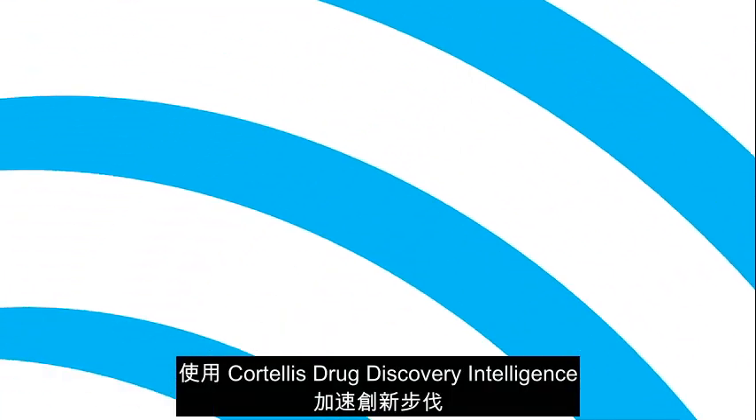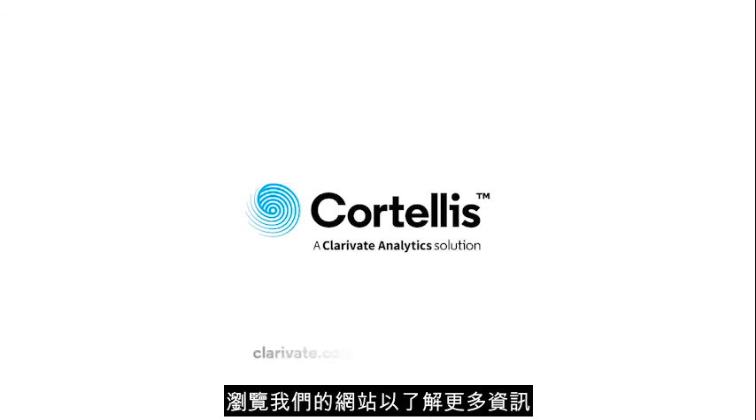Accelerate innovation with Cortellis Drug Discovery Intelligence. Visit our website to learn more.